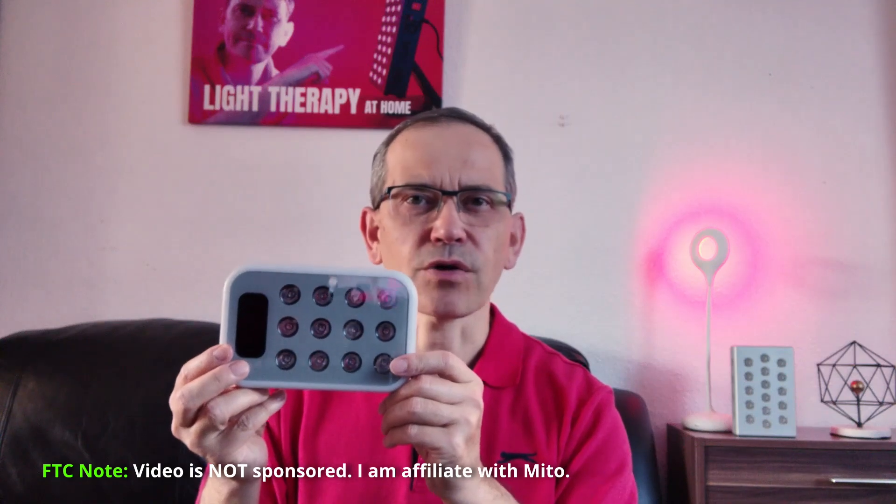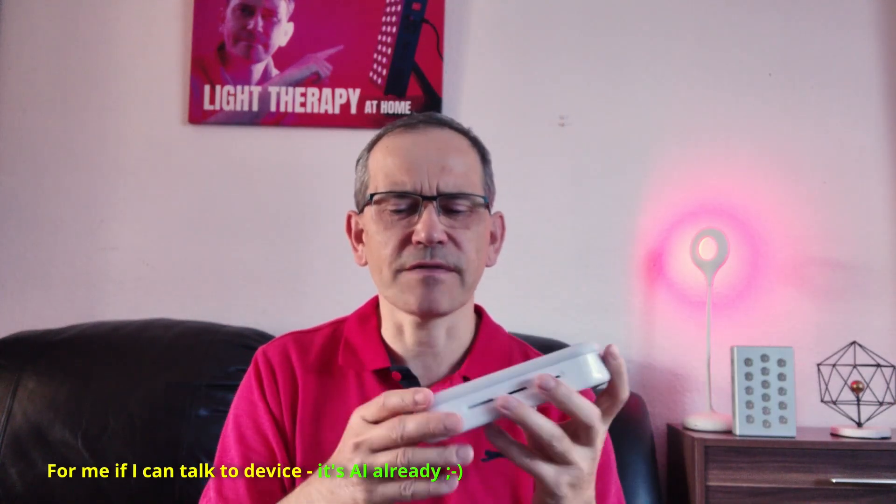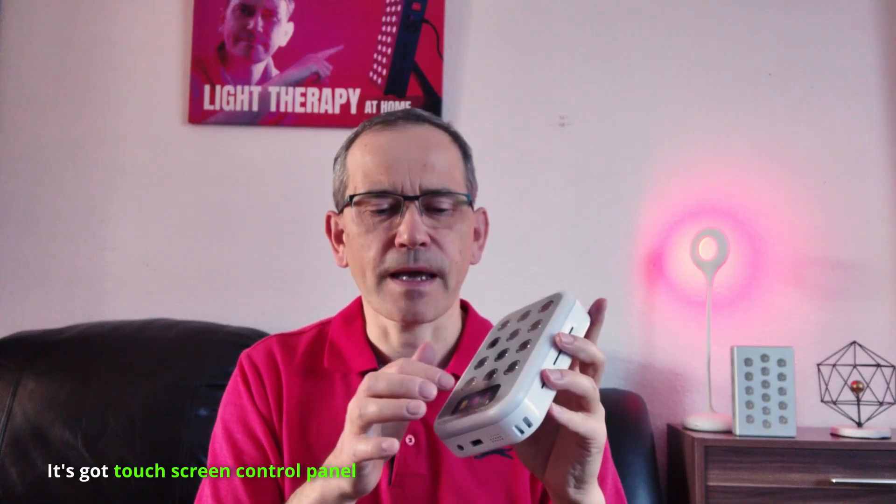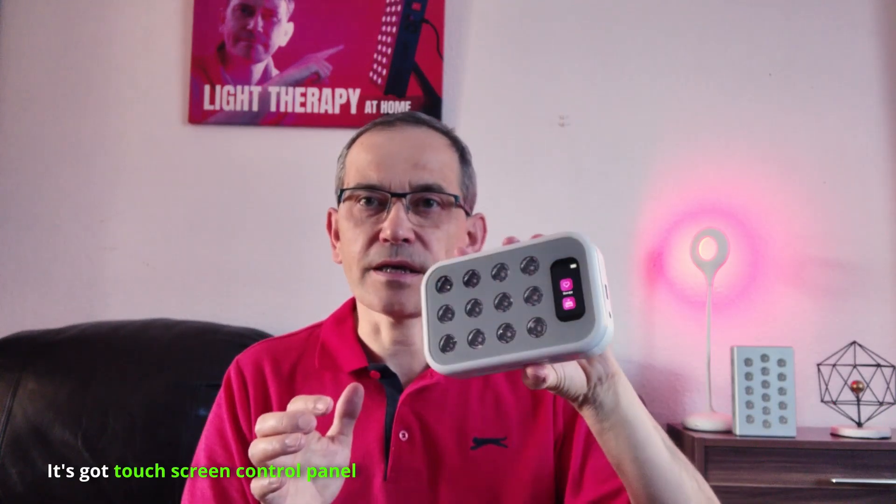For instance, this one here — this is the Mito Mobile Super, a panel introduced about a year or two ago. It's not the latest, but it still has voice control, which is a kind of AI, especially useful when you're in a position where it's not easy to turn it on manually.